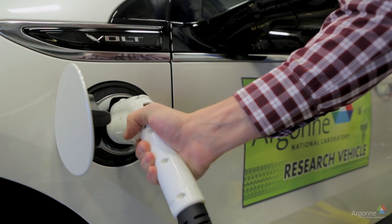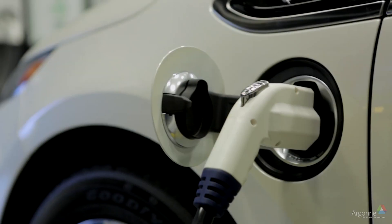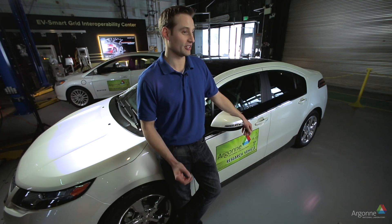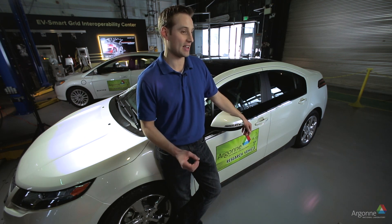Technically, to charge a battery electric vehicle, you need to convert that AC energy to DC, or direct current, to charge the battery. The vehicle itself has an onboard charger that converts AC to DC. There's also direct current charging, or DC charging, which is a faster charge rate than AC.